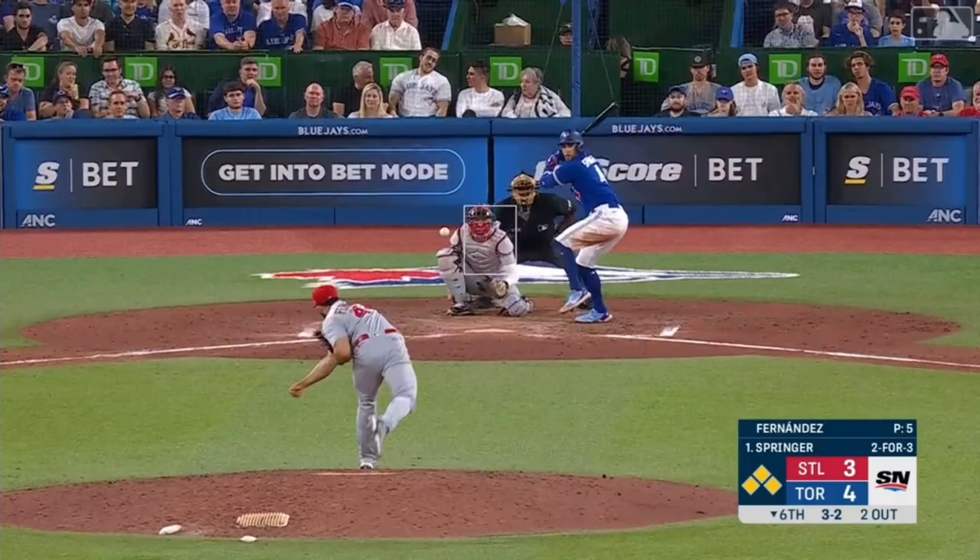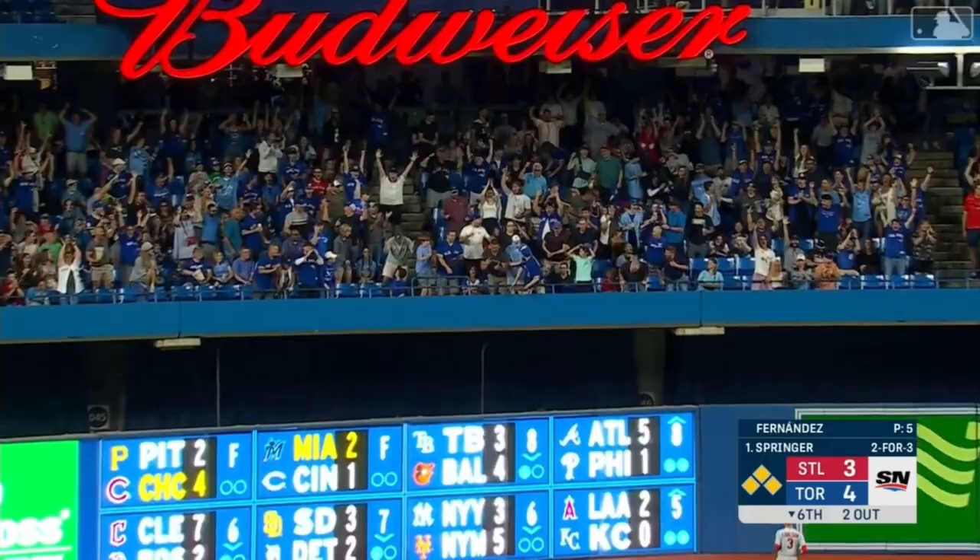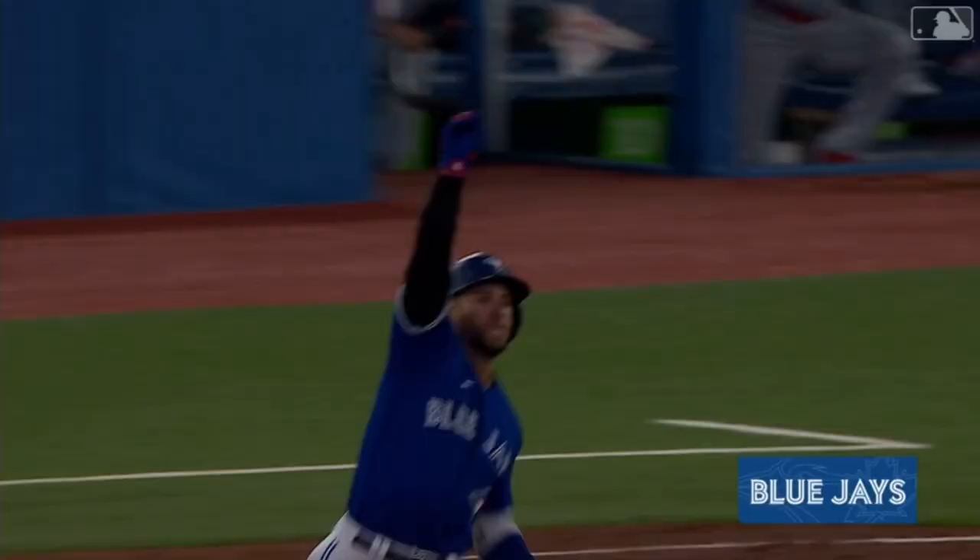Drilled to left center field — grand slam, George Springer.